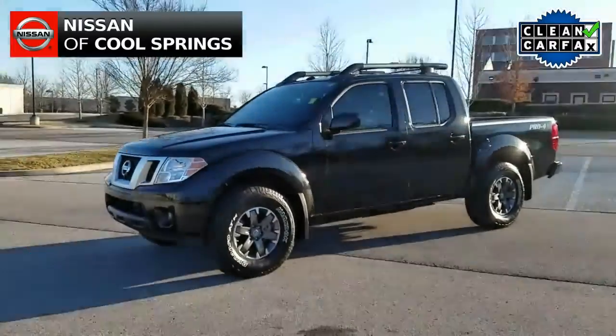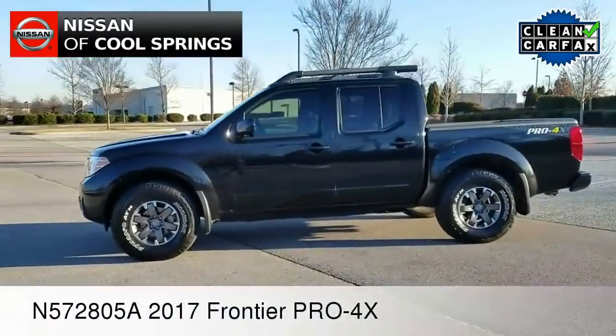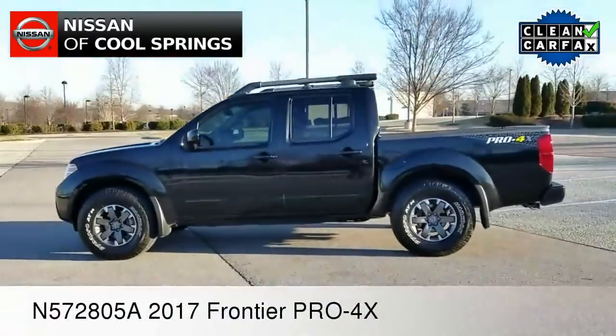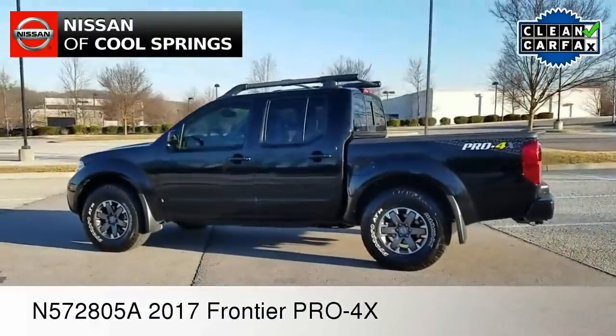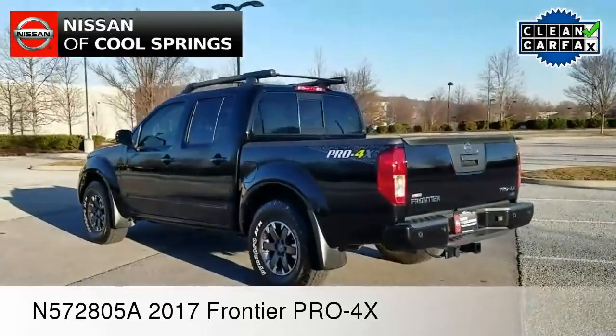Hello everyone, Paul Huber here for Nissan of Cool Springs. Thanks so much for dropping by to check out our video. I'd like to take a moment to welcome all of our online truck shoppers today. We certainly hope that our video is helpful in the search for your next pickup.